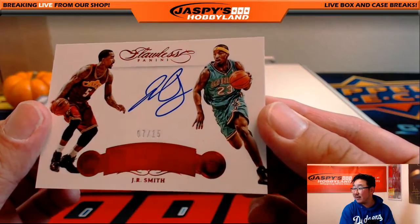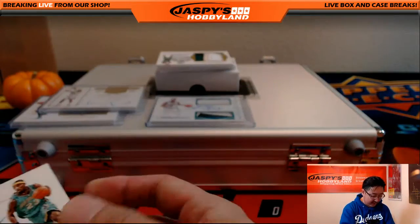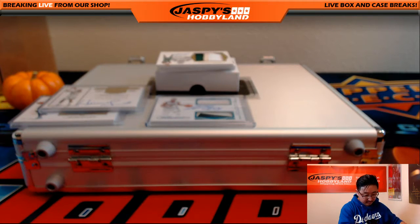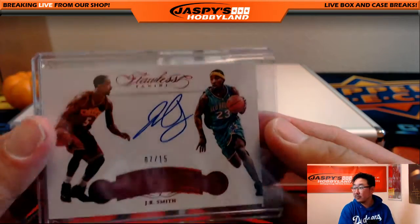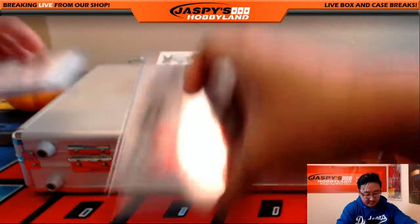J.R. Smith, 7 out of 15. Nice — these are the Now and Then cards. Nice J.R. Smith.